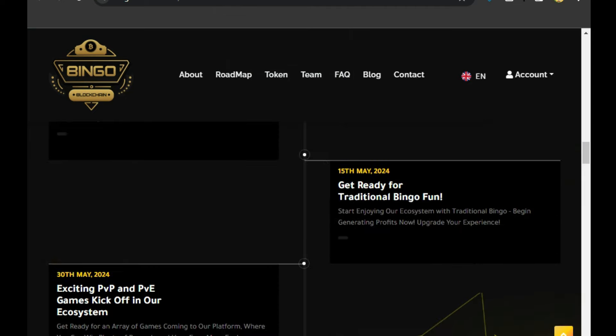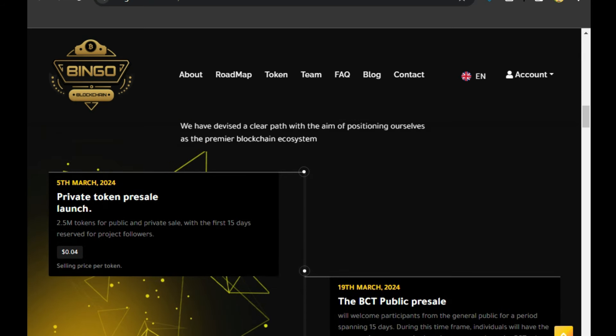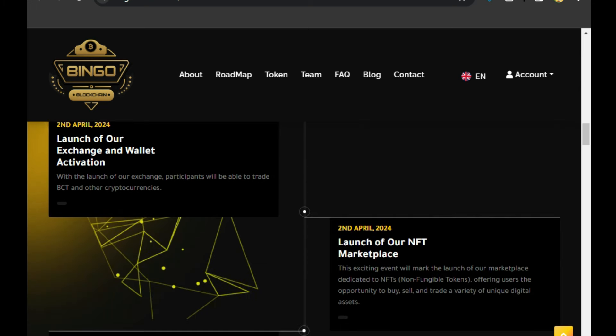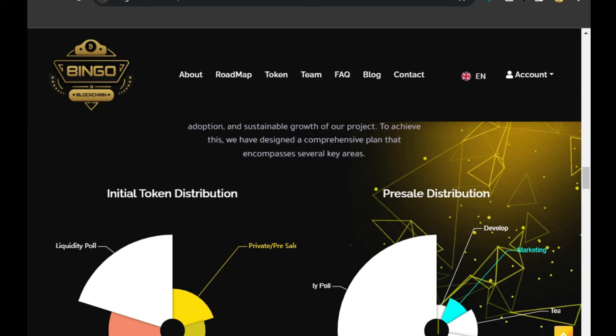This is the road map of the project. They have decided on a clear path with the aim of positioning themselves as the premier blockchain ecosystem. The road map shows that on 5th March there will be a public pre-sale launch, on 19th March the exchange and wallet will be activated, and on 2nd April the NFT marketplace will launch along with the pre-sale of NFTs.